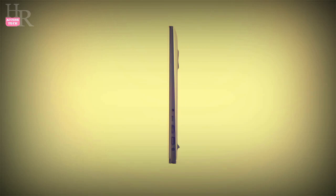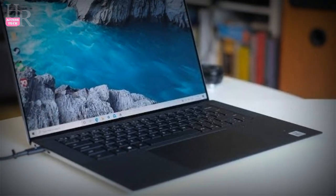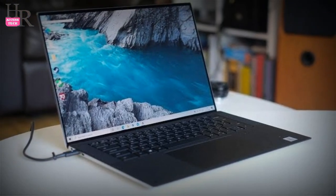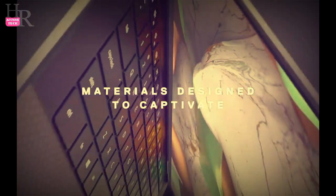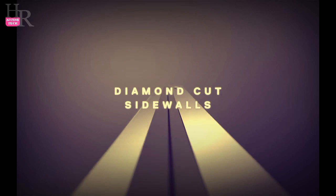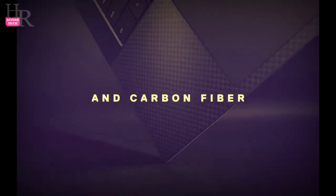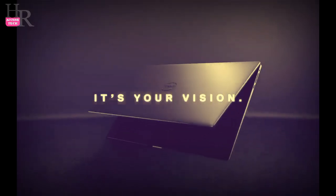If you need an upgrade for your aging laptop, you simply can't go wrong with the Dell XPS 15, especially since it's currently $400 off from the ongoing Dell laptop deals. With this discount, you'll only have to pay $1,749 instead of $2,149 for a machine that can handle everything that you throw at it. You need to act fast if you want to get the Dell XPS 15 for this lowered price though, as we're not sure how much time is left on the offer.